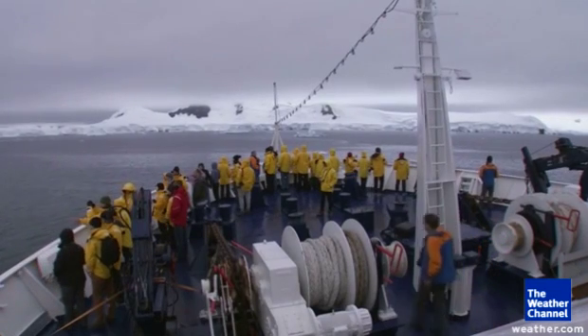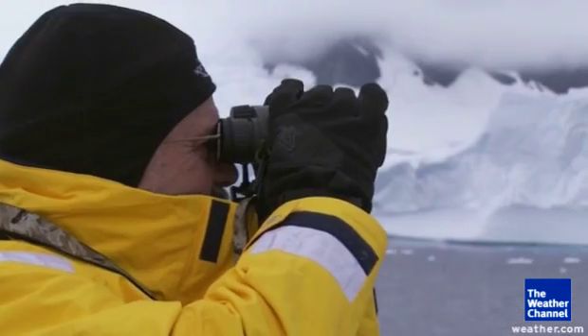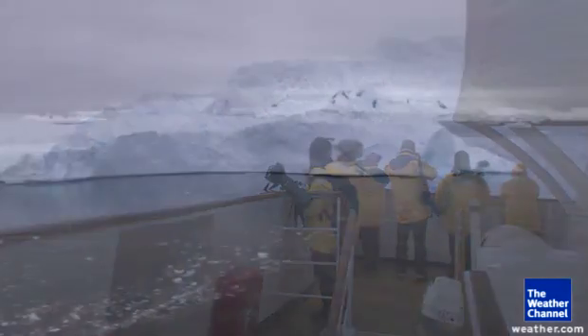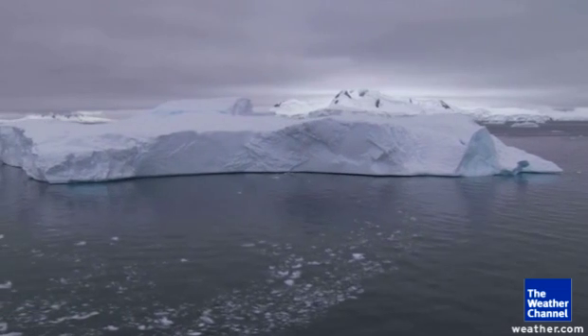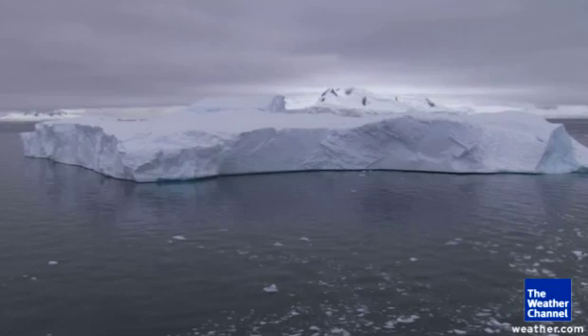Experts believe 90% of the world's freshwater ice is here at the bottom of the world. To better understand how much freshwater is trapped in the ice here, consider this: if it all melted at once down here, the world's sea levels would rise the height of two football fields.